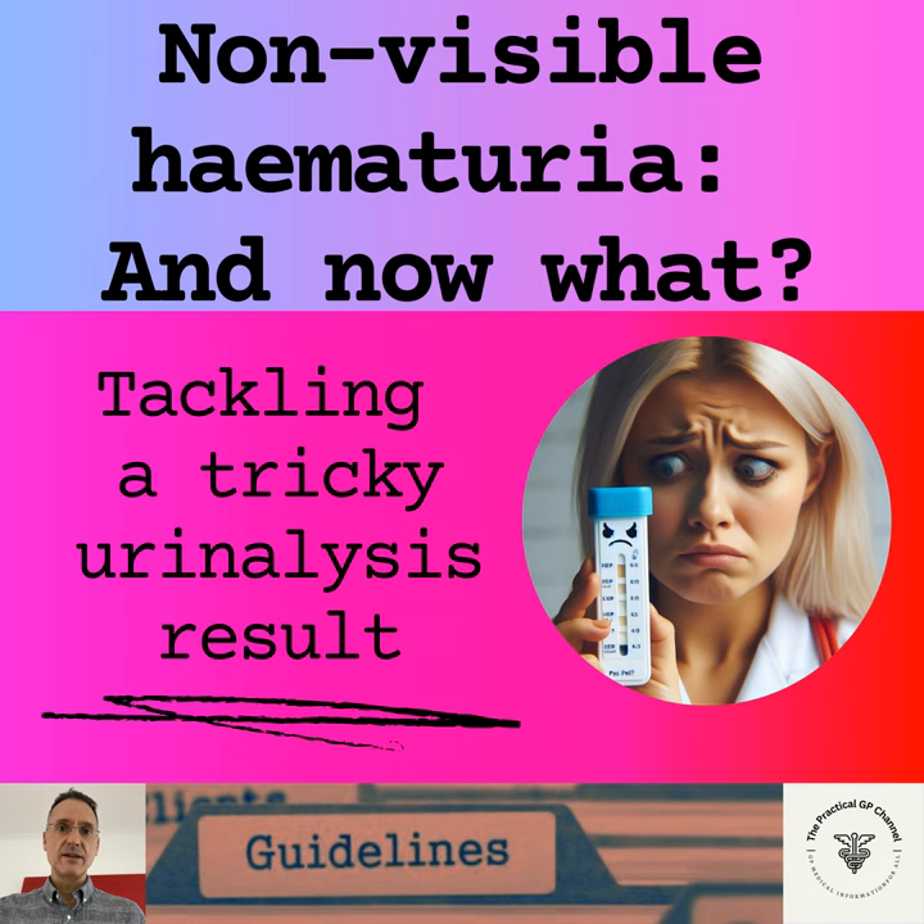Once a UTI has been excluded, the initial investigations for patients with non-visible hematuria, both symptomatic and asymptomatic, are: a blood test for full blood count and renal function tests; a urine test for albumin creatinine ratio (ACR); a blood pressure check; and we will consider an INR if the patient is on anticoagulants, and a PSA, a repeat MSU, and an ultrasound scan if clinically indicated.